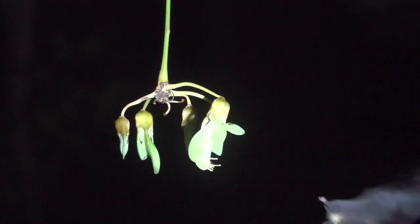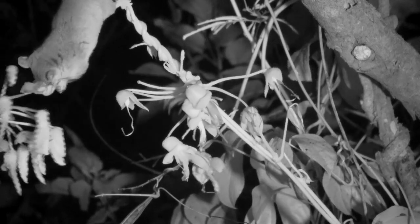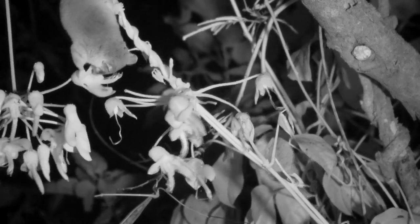Nectar bats do have competition, like from this mouse opossum. They, too, probably pollinate the plant.